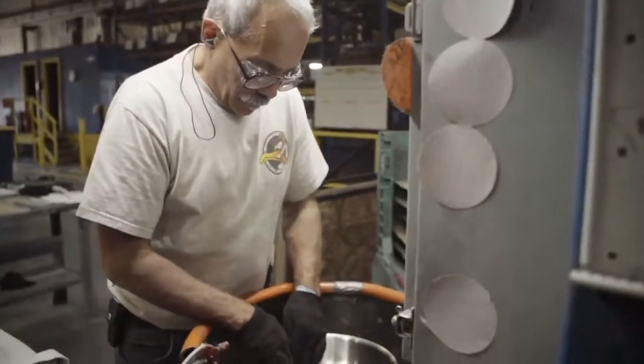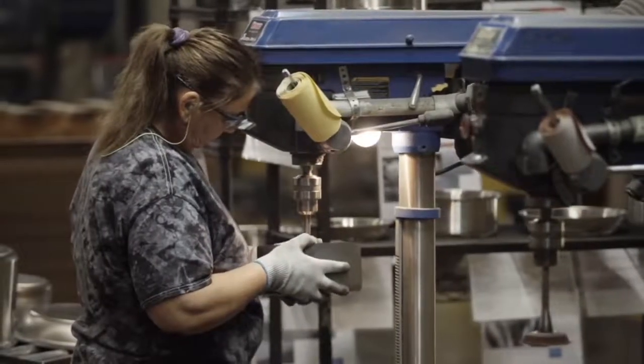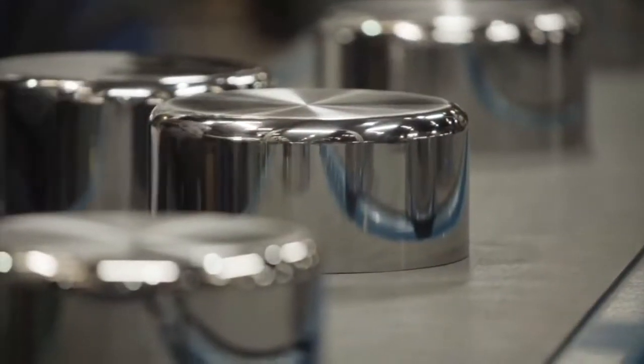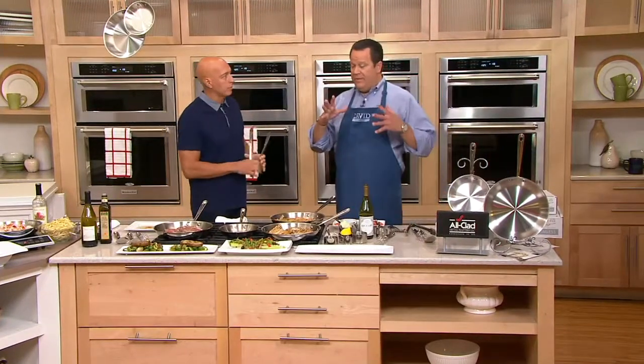They form each and every piece with incredible attention to detail. More than 30 craftspeople are polishing and checking every detail to make sure when you get an All-Clad piece at your house, it's up to that name and bears all that great craftsmanship. All-Clad is top shelf, top of the line — the kind that chefs reach for.